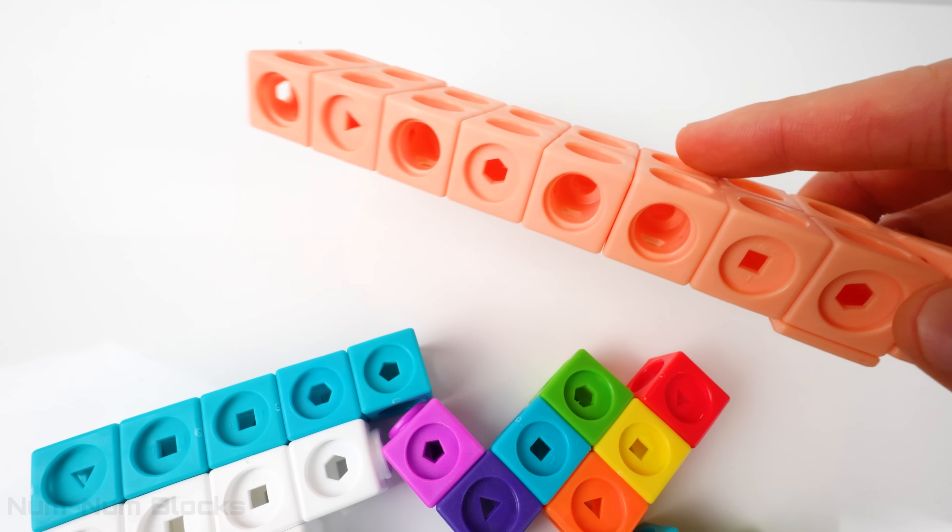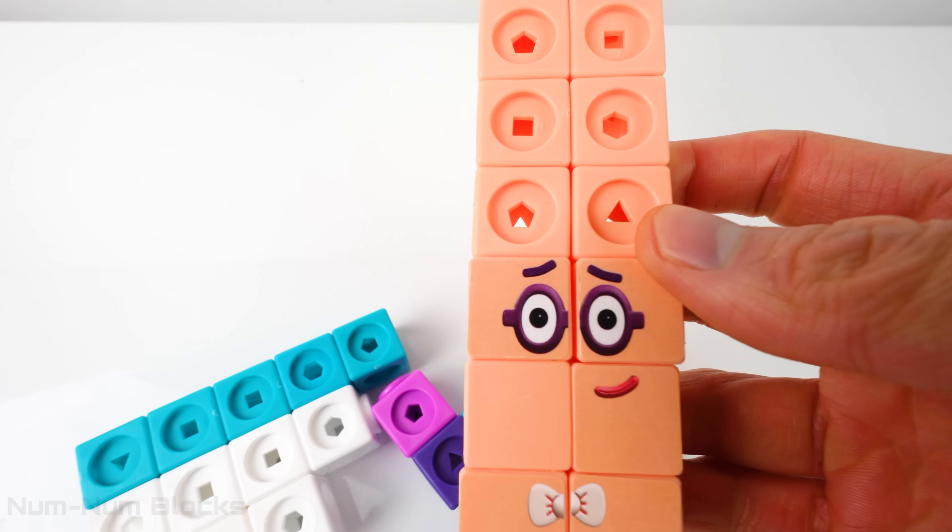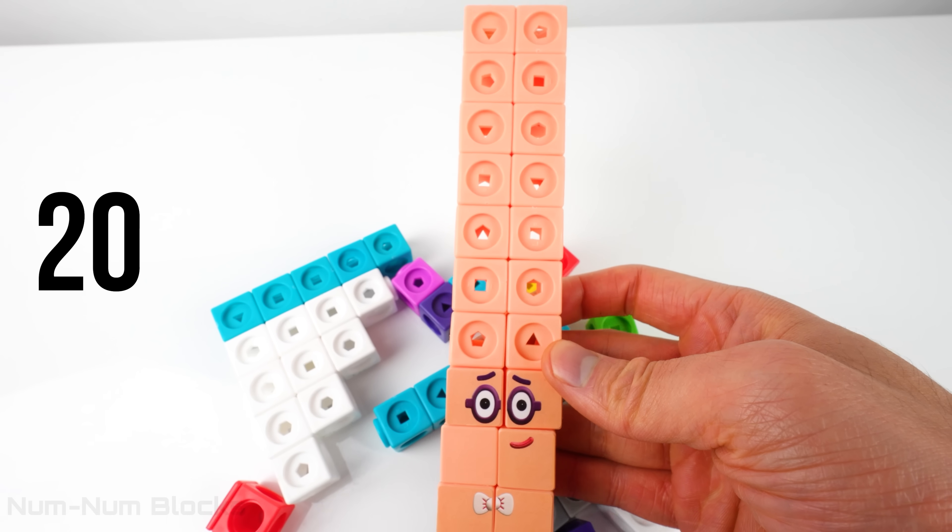Let's start with this peach color one. Do you know who this is? 20. That's right, it's 20.